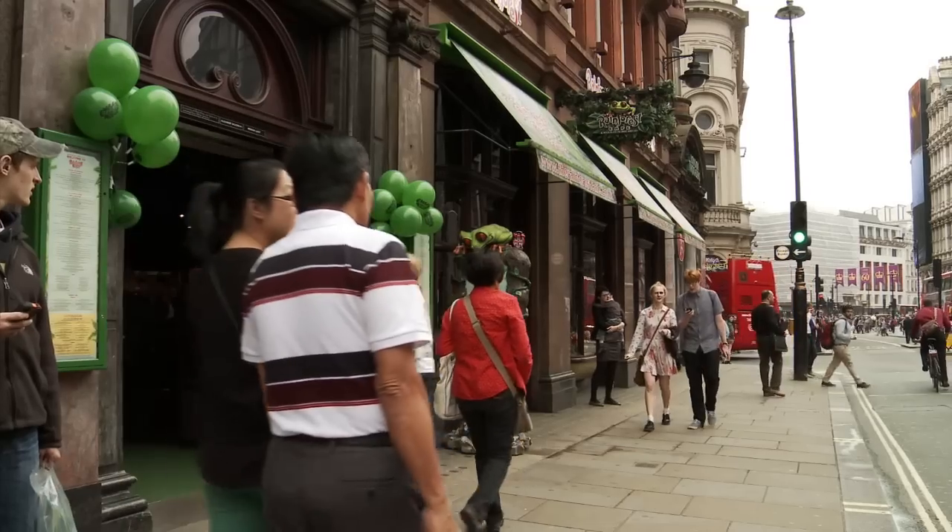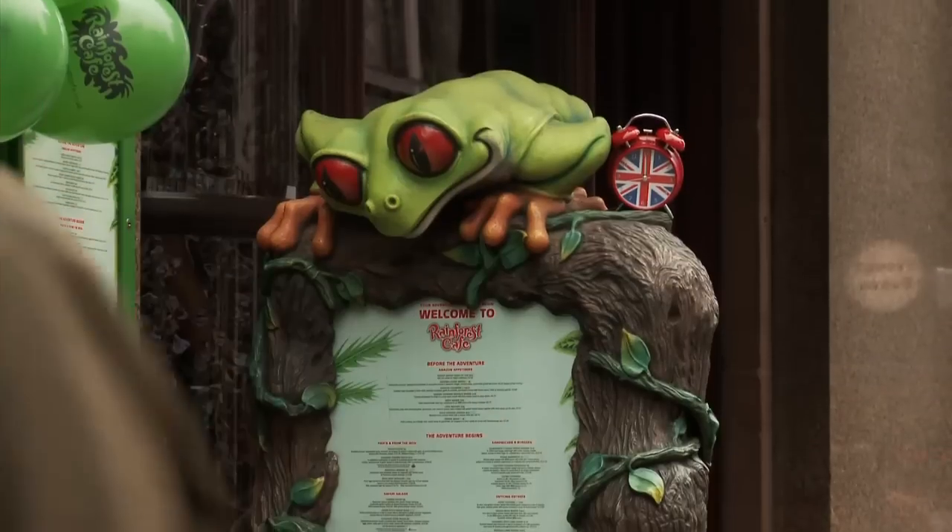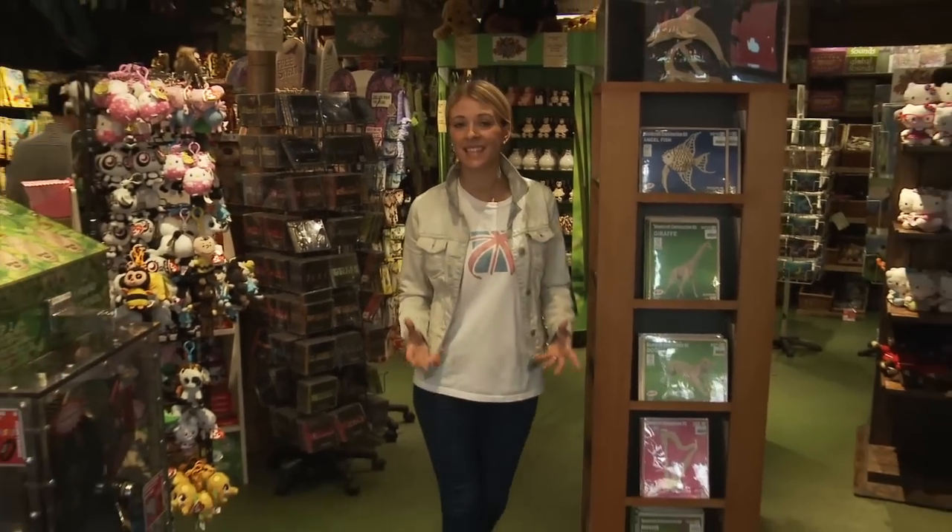Just a few doors up from Ripley's at 20 Shaftesbury Avenue, you'll find the world-famous Rainforest Cafe. Offering a wild place to shop and eat, this unique restaurant recreates the sights and sounds of the Amazon right here in the heart of the West End.